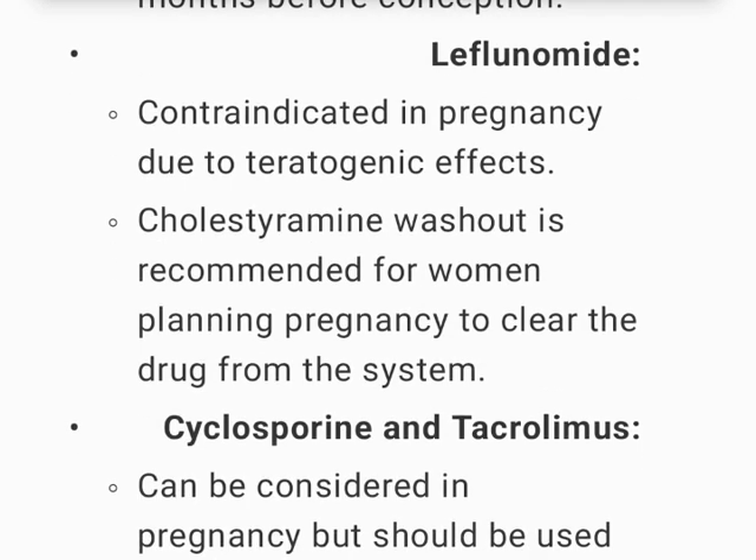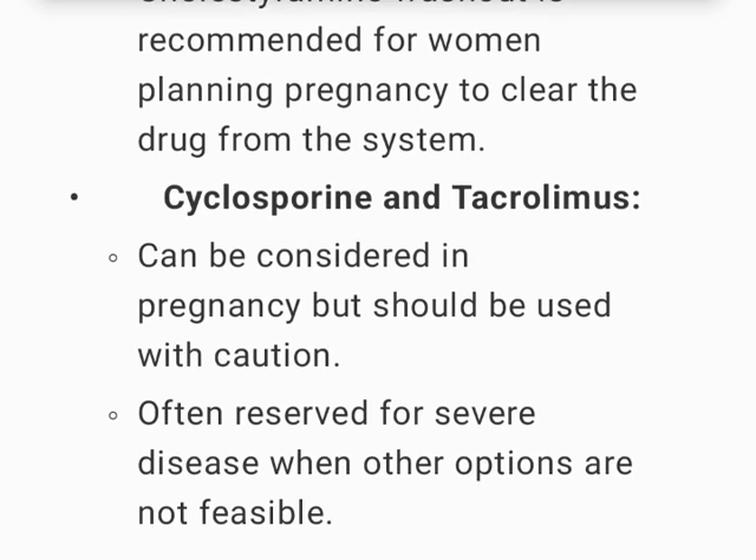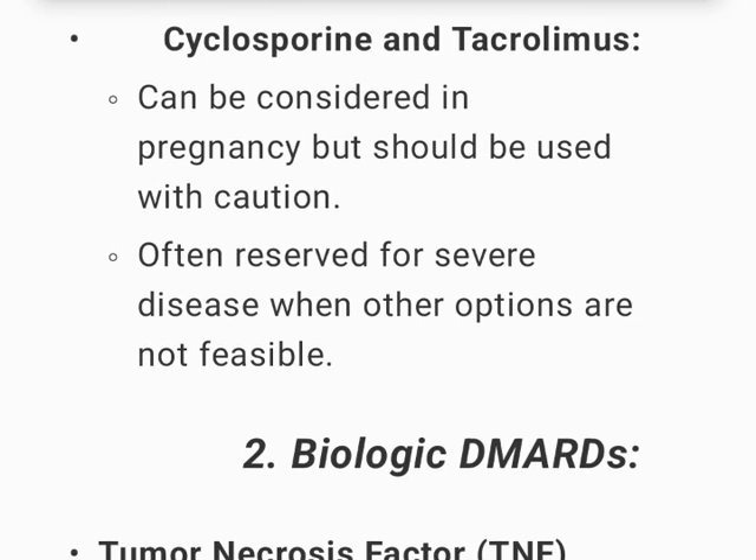Leflunomide is contraindicated in pregnancy due to teratogenic effects. A cholestyramine washout is recommended for women planning pregnancy to clear the drug from the system. Cyclosporine and tacrolimus can be considered in pregnancy but should be used with caution, often reserved for severe disease when other options are not feasible.